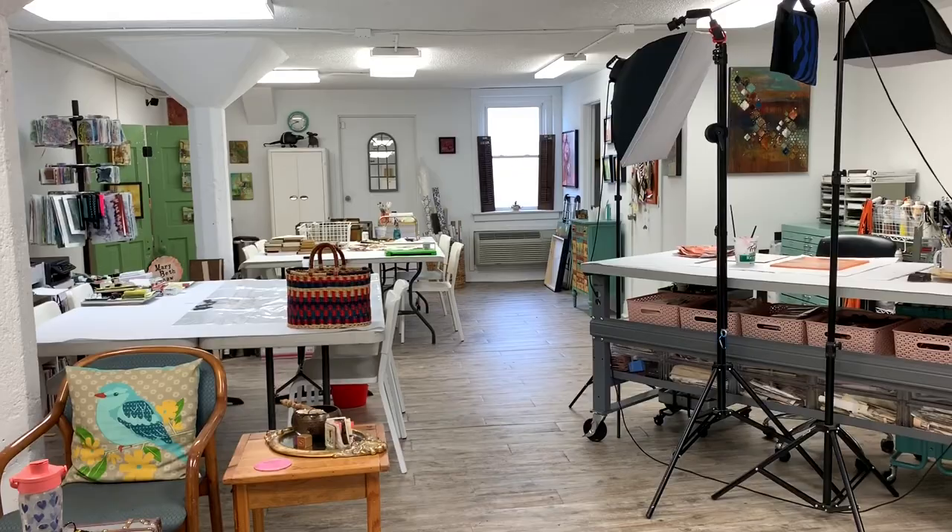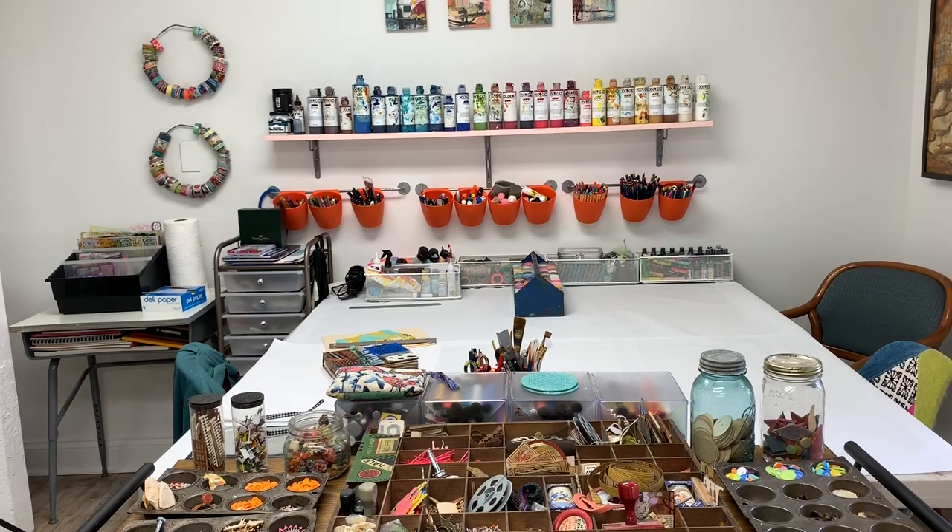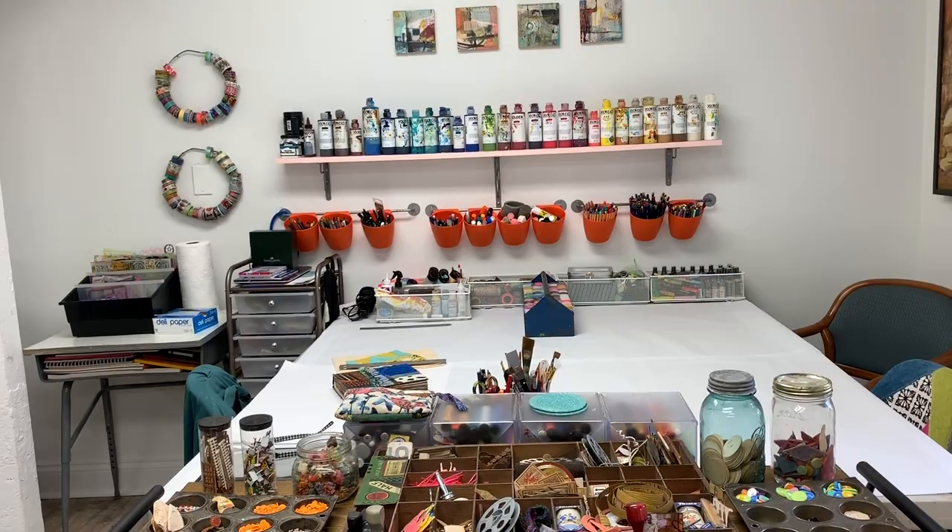First of all, I have four separate workstations. I realize that I am totally spoiled. The first workstation is here, which is kind of dedicated to the art journal practice. I can have a friend over - it's always Mary - sitting across from me, and we can art journal.